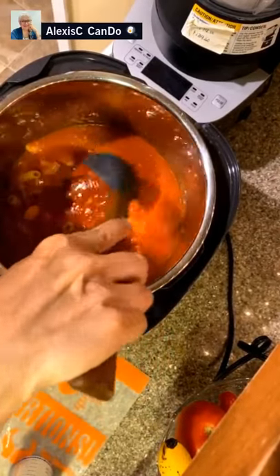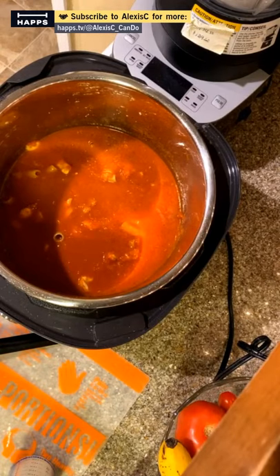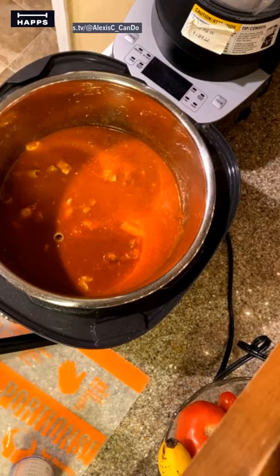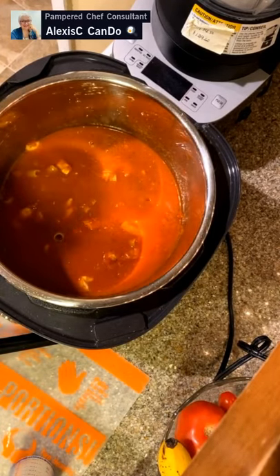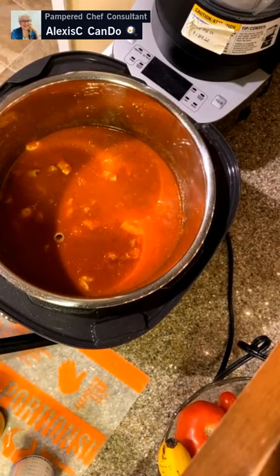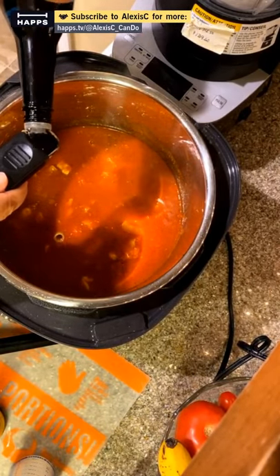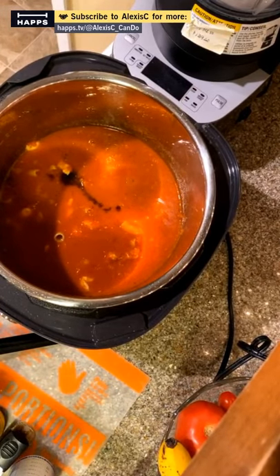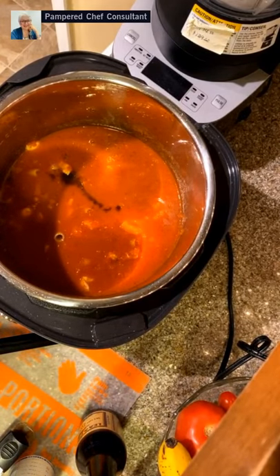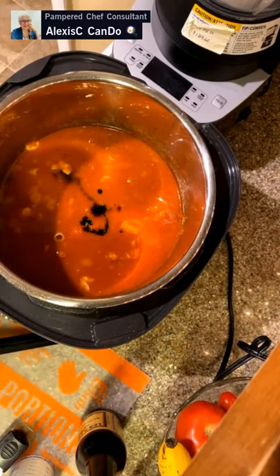Tasting the sauce — it's pretty good, very tomatoey. I'm going to add about a teaspoon of Worcestershire sauce to make it my own. Then adding about a quarter teaspoon of browning sauce to deepen the color — it'll turn that bright red a bit darker and richer. If your sauce is too tart, you can add a tiny bit of baking soda or sugar.